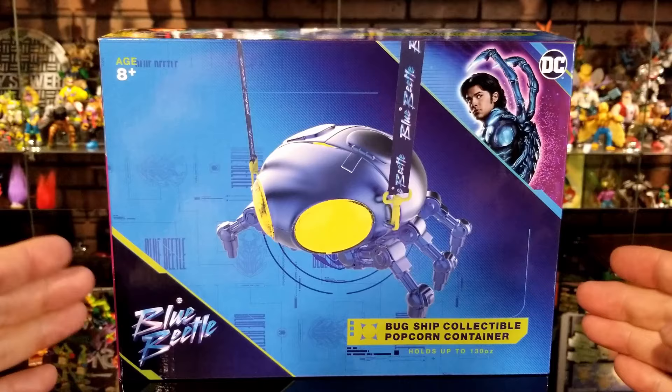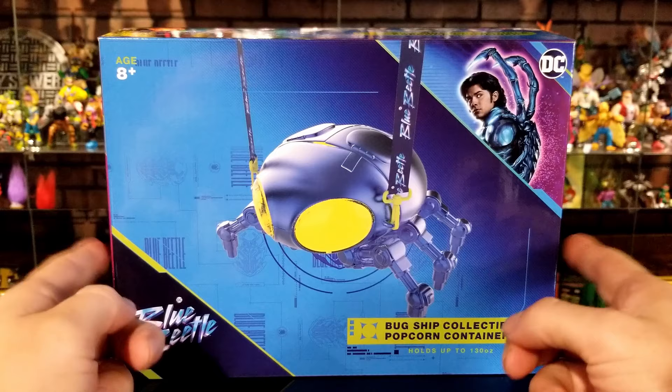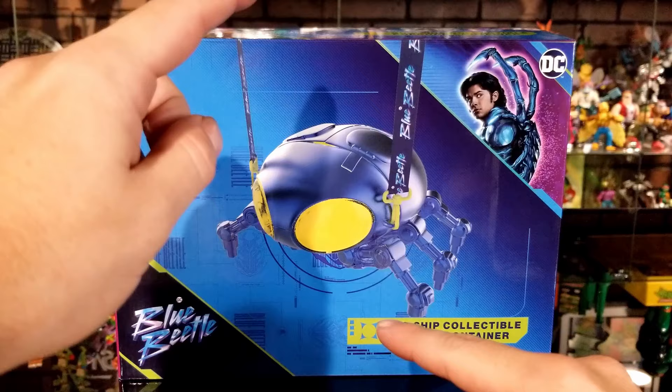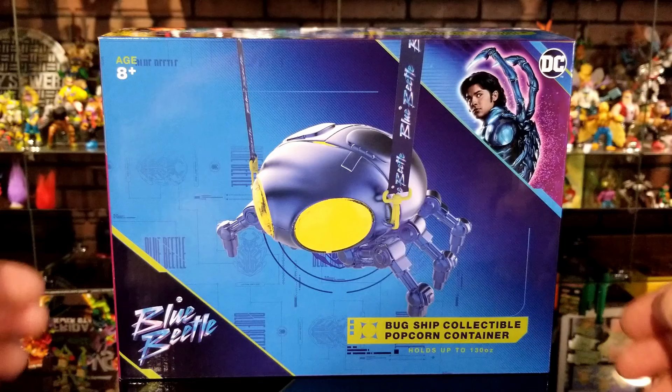Taking a look at the front of the box — if you have a Cinemark Theater near you and go in to buy this, it might not come in this box; it might just be taken out and displayed on the counter. Because I bought this from shopcinemark.com it came in this box. I've measured it out: it's ten and a half inches long by eight inches tall by nine inches in depth — that's how much shelf space you'll need if you're displaying it in the box.